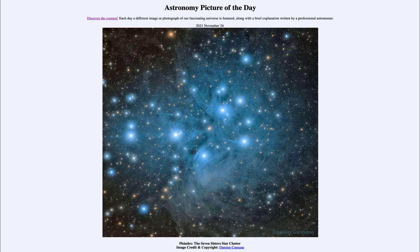The Pleiades is a relatively young cluster, so we do tend to have more blue stars as well. In this nice deep image, we can actually see the remnants of the dust around the cluster.